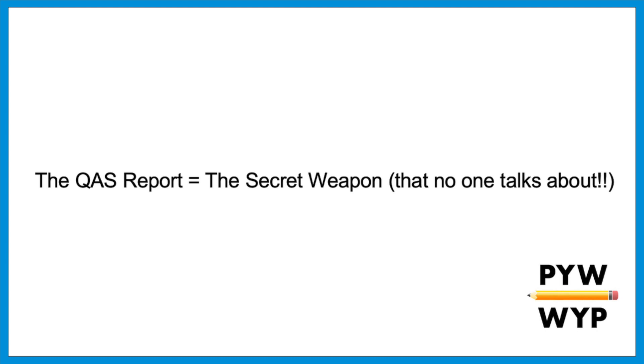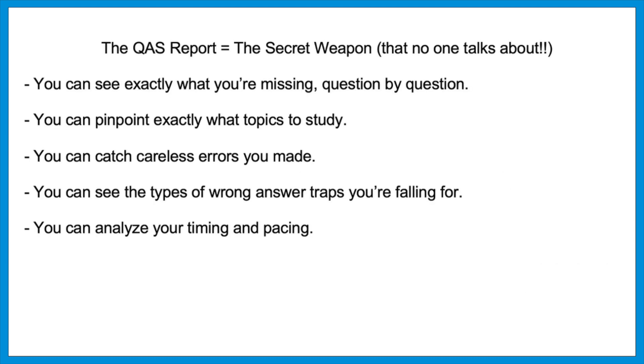The QAS report is a feature that allows you to analyze your questions after you take the test. You pay an extra fee, but it's well worth it, and it's only offered during certain testing months. After the test, scores usually appear online about two Fridays later — about 13 days after you take the test. For test dates that don't offer the QAS report, College Board will only post your scores. For the dates that do offer it, College Board will post the actual test questions along with your scores — and this is a critical tool for test prep.